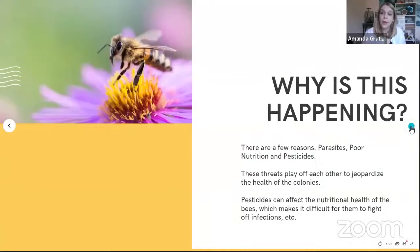Here is the key factor: why is this happening? In the beekeeping world, we refer to it as the three P's - parasites, poor nutrition, and pesticides. These threats sort of play off of each other to jeopardize the health of the colonies. For example, an excessive amount of pesticides can affect the nutritional health of the bees, which makes it difficult for them to fight off infections.